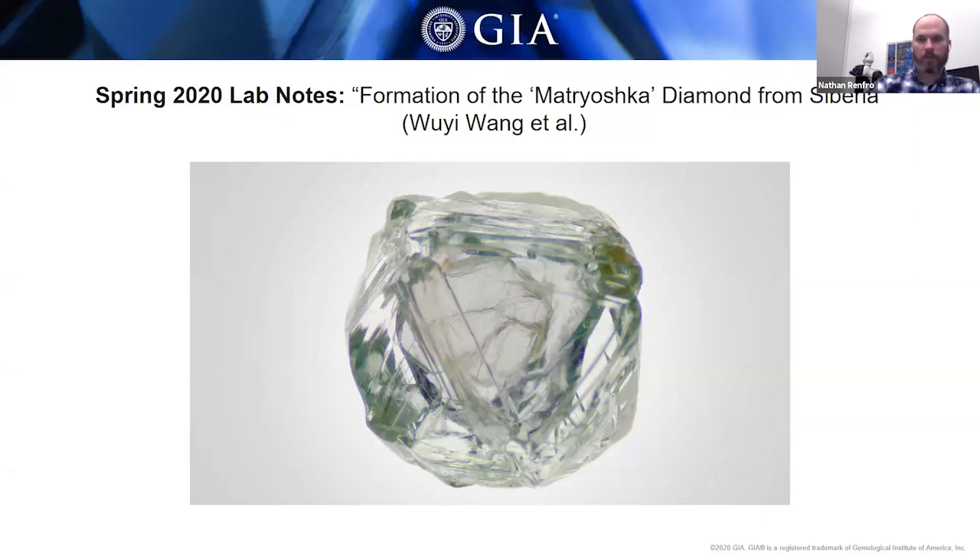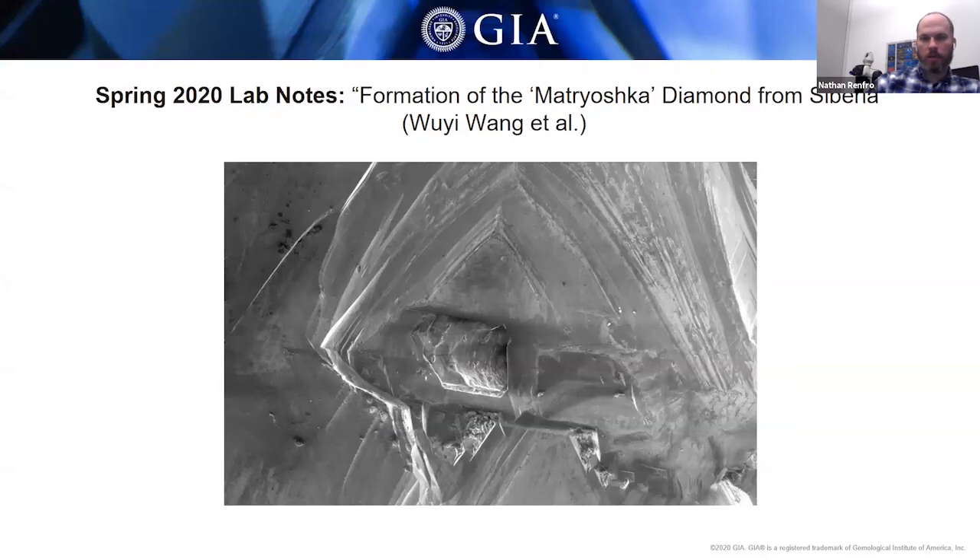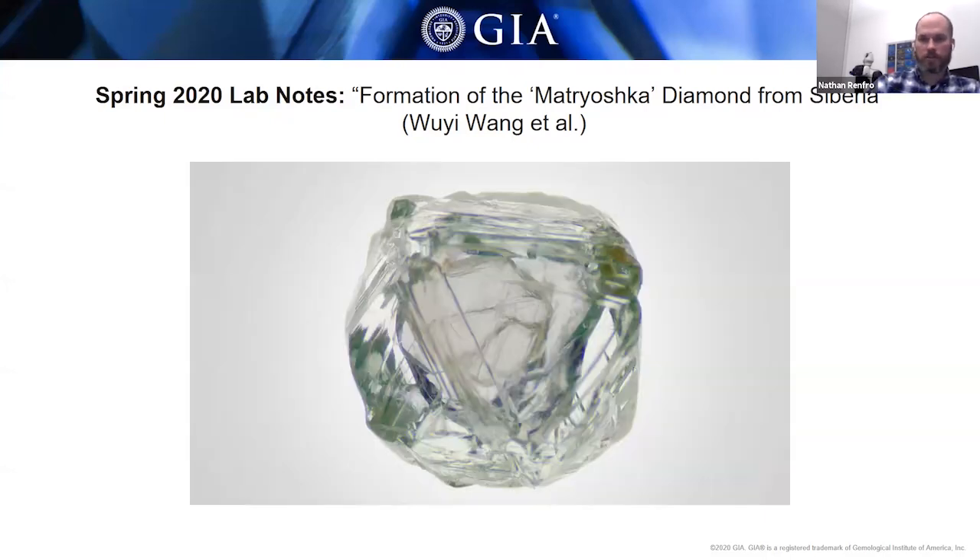Because of this nesting pattern, it got the name Matryoshka diamond, after the Russian nesting dolls. This diamond was slightly green in color and weighed about 0.62 carats. There's an explanation for why there is a mobile diamond inside the diamond, which is what we wanted to uncover. This diamond was submitted to the New York laboratory where Wu Yi Wang and colleagues examined it, and then it was sent to Carlsbad for photographs.